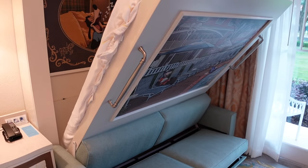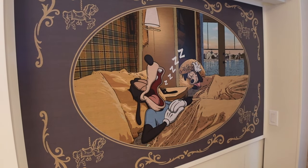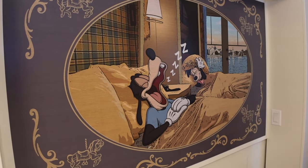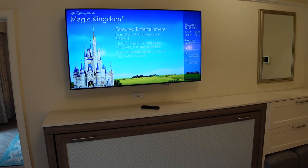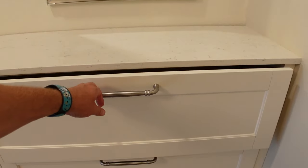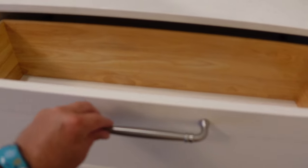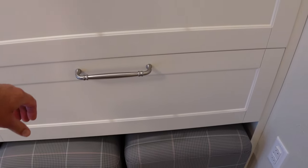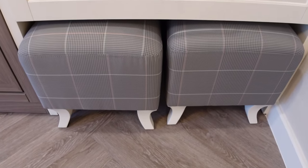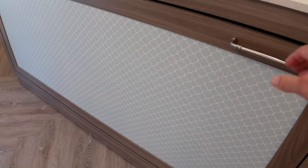So the Murphy bed doesn't seem to be going down all the way — not sure what's going on — but I at least wanted to show you the artwork: you've got Goofy and Max, looks like they're pretty tired after a long Disney day, and the horses from the carousel. On the other side of the room you have a single Murphy bed as well as some pretty good sized drawers — really nice to have. You may not fit all your clothes in there but you can fit a lot, so you're not having to access your suitcase all the time. There are also stools down below and another USB right underneath the TV — lots of spots to charge your devices.